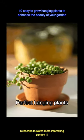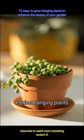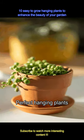A lot of Indian households feature beautiful balcony gardens with plants everywhere. From the grills to the floor, there is a plant enhancing the beauty of the space. And so, if you are looking for some hanging plants for the garden, here we list some of them.